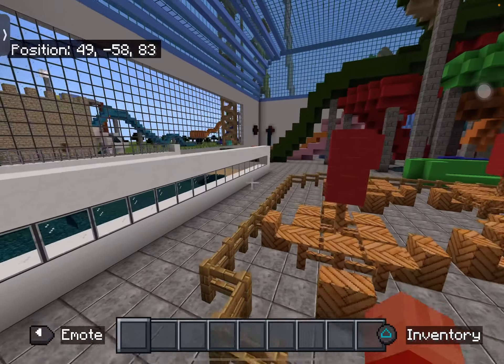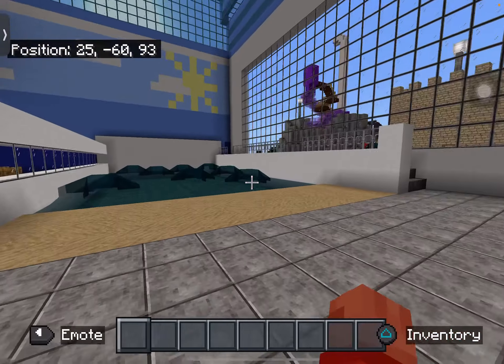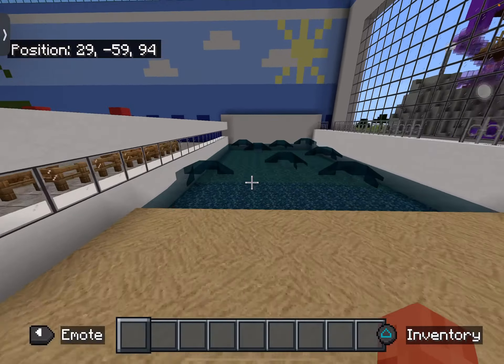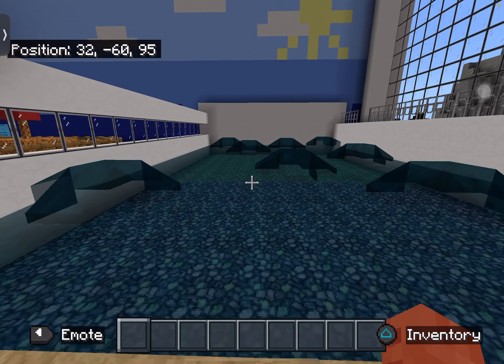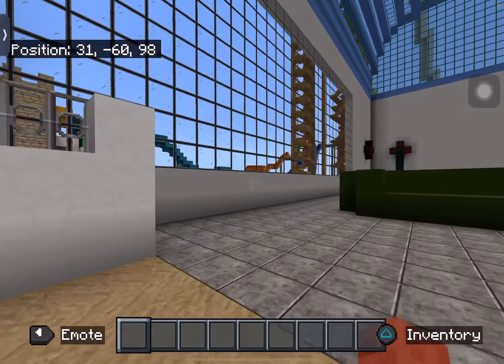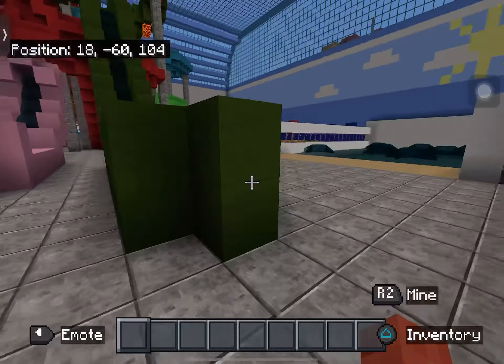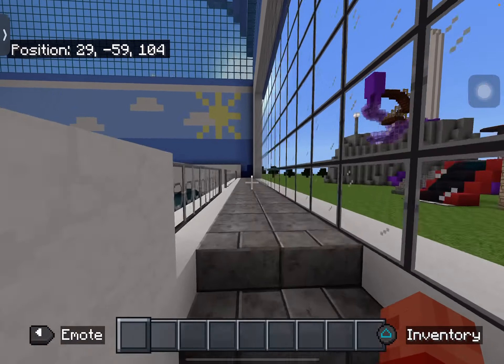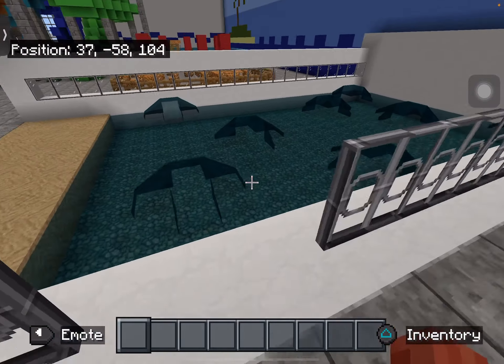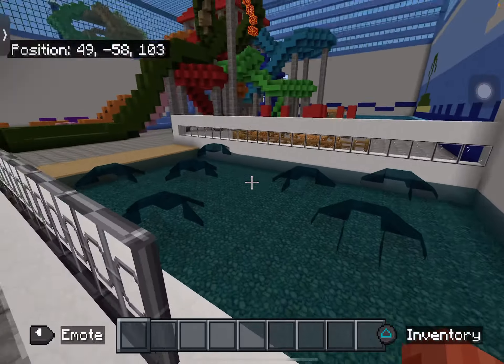The wave pool is a work in progress right now — it is not working. It's just like one of those fake wave pools, but soon the wave pool will actually start working. Up here is where the lifeguards will stay and they'll jump into the wave pool if someone's drowning or something.